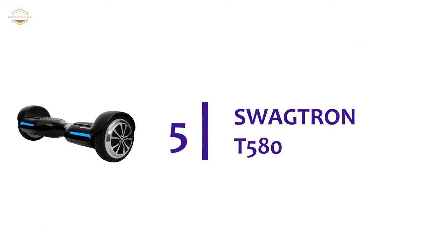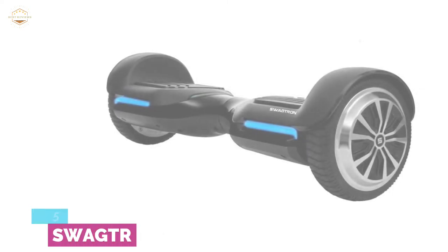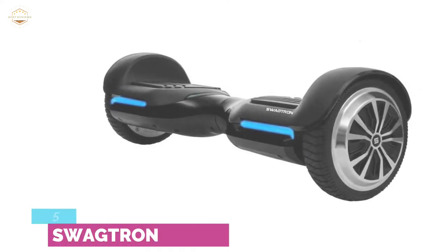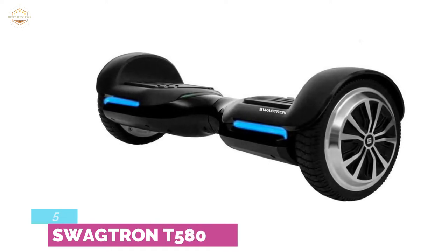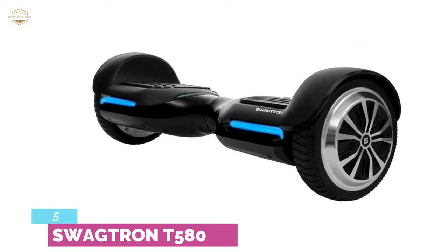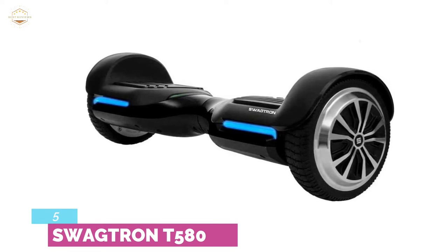Starting our list at number 5, the Swigetron T580. The Swigetron T580 was designed with security in mind. It's been UL certified for its safety and has undergone many safety and electrical tests. A number of its safety features consist of incombustible casing, intelligent battery control, and patented Sentry Shield technology.